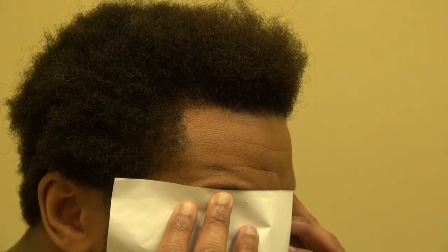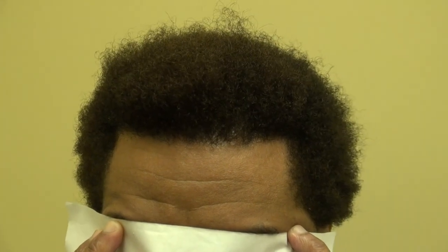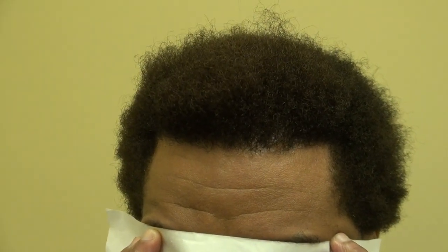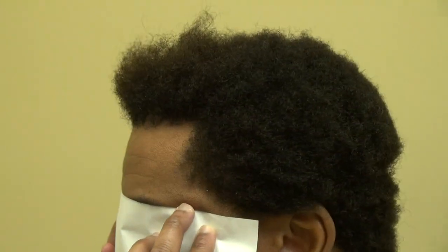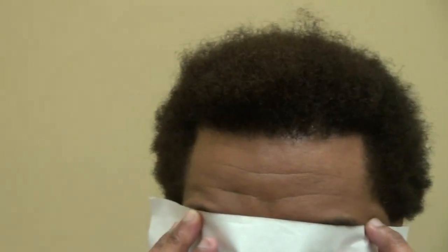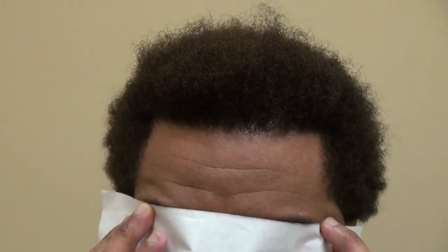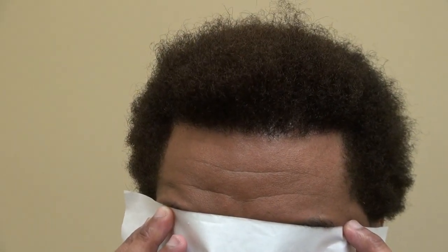Now look at his perfect hairline — straight across with a perpendicular temple. Look straight at me, turn to the other side, perfect. Look straight again, look down, look up. This is the art of hair transplant restoration surgery. Thank you.